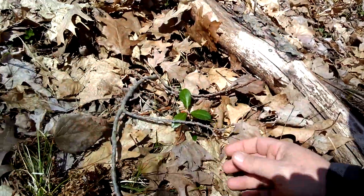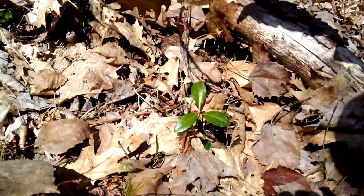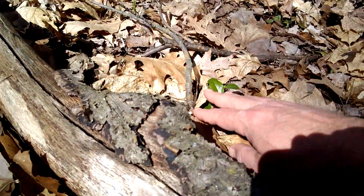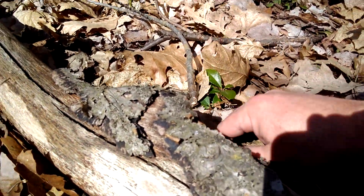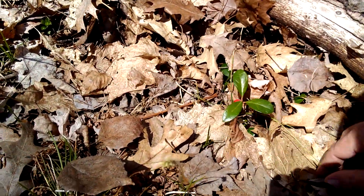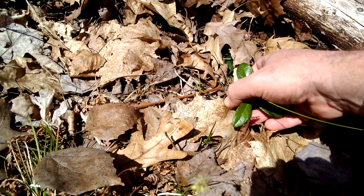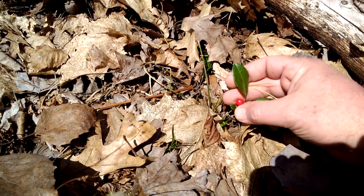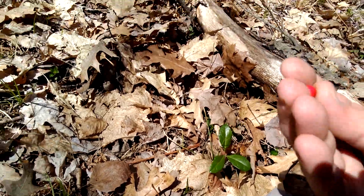Easy to identify, but this is it. It just grows here and there on the floor of the forest. It gets these little red berries, which are edible.